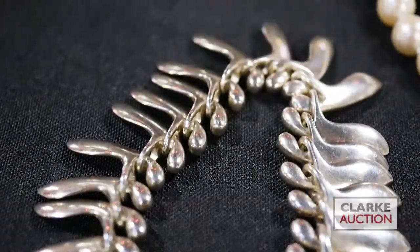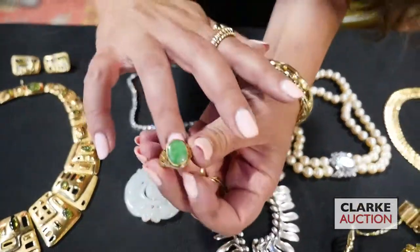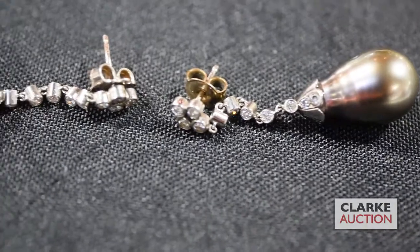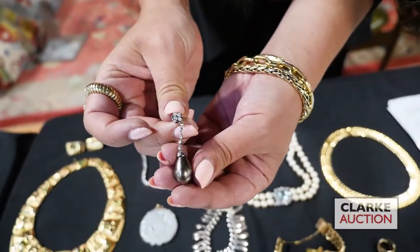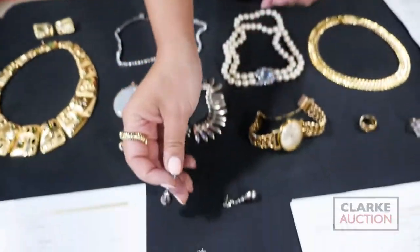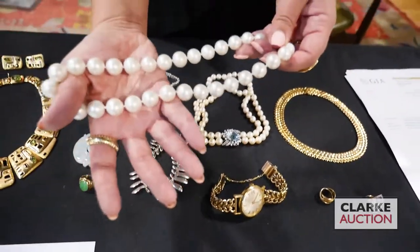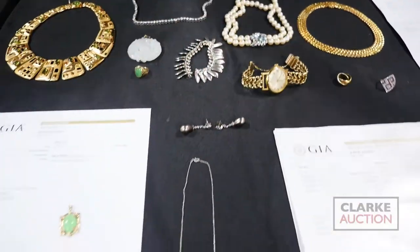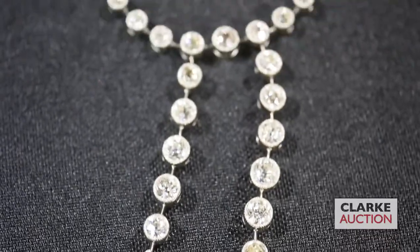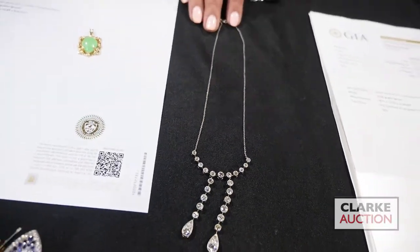Jade grouping: we have the celadon jade pendant, rotating pendant to the center with foo dogs around, and then a sweet little jade ring. Tahitian pearl earrings — these drop earrings with diamond accents, really elegant with the teardrop form pearls, to sell at $400 to $600. There's also a Tahitian pearl necklace, similar to our South Sea necklace but in the Tahitian color. Antique drop necklace — really unusual, absolutely stunning — with teardrop form pendants on drop chains, all diamond inlays on this really petite chain, here to sell at $5,000 to $7,000.